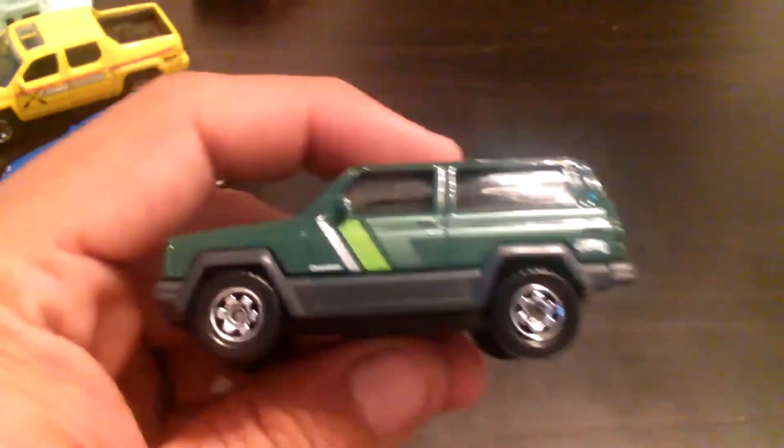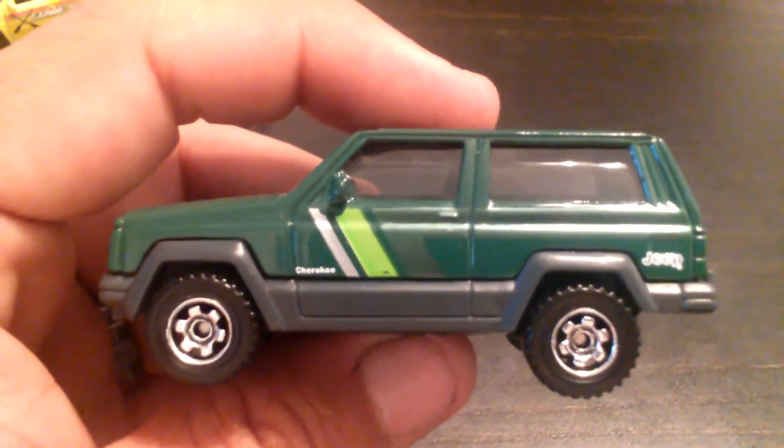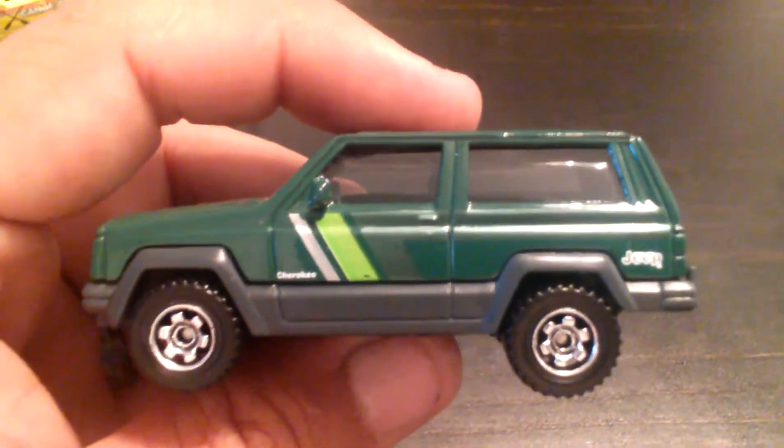And the reason I bought the five pack — I told him yeah, he could have it. He wanted a submarine, and I seen this. I seen the Cherokee. I drive a Jeep Cherokee, so I was like, wow, it's pretty cool.